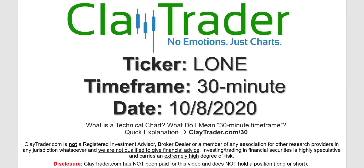It's Clay and this will be a video chart on ticker symbol LONE. We will take a look at the 30-minute timeframe. Not sure what I mean by 30-minute — I do offer an explanation video at that link.